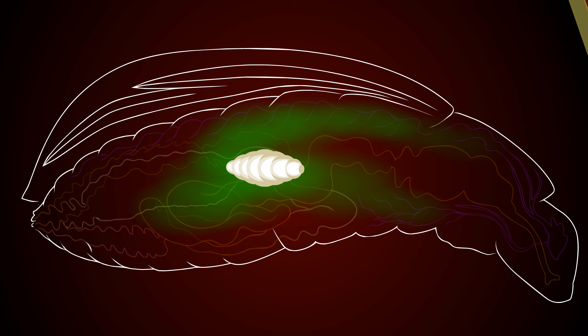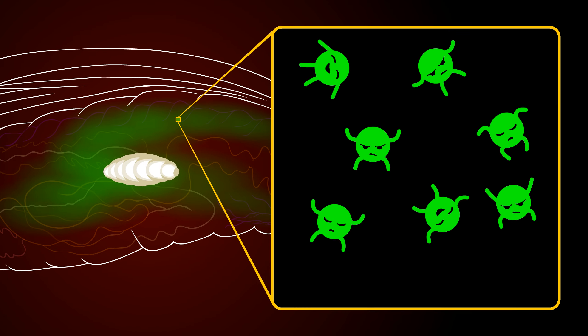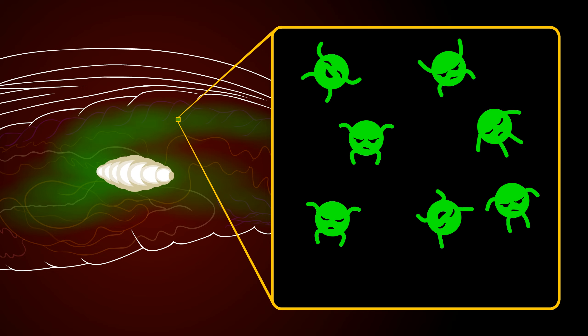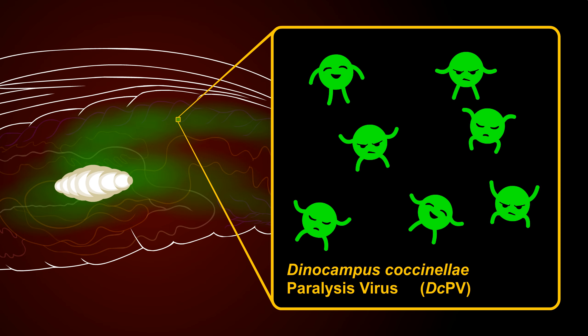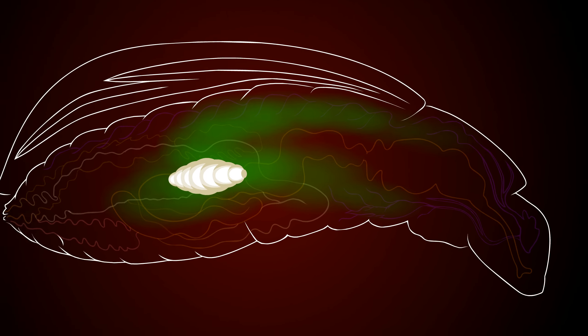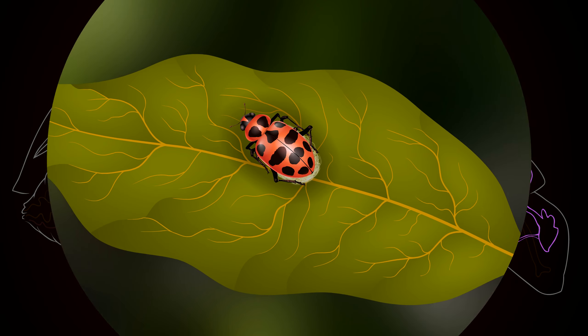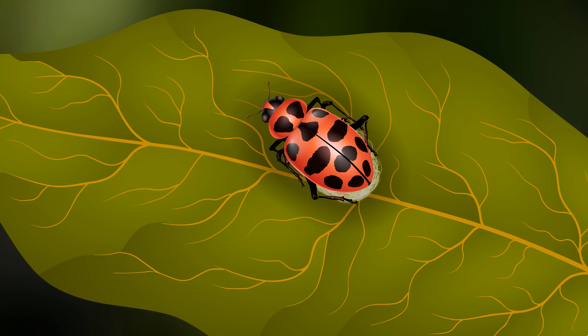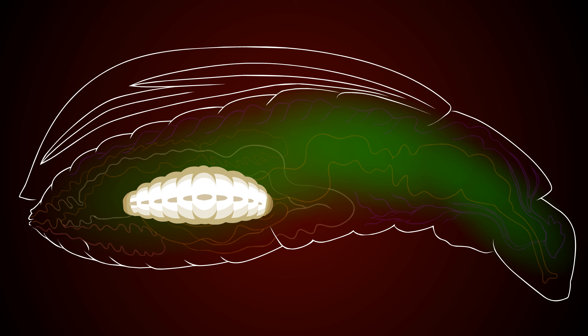The larva grows bigger and the number of viruses grows larger. It is a newly discovered species of RNA virus — scientists found it somewhat similar to poliovirus. They are named Dinocampus coccinelli paralysis virus, and they are targeted to disrupt the nervous system of the host beetle, employed as a neurological weapon set to begin their effect at the right time. Surprisingly, the host beetle does not exhibit any immune response to the damage to its nervous tissues.